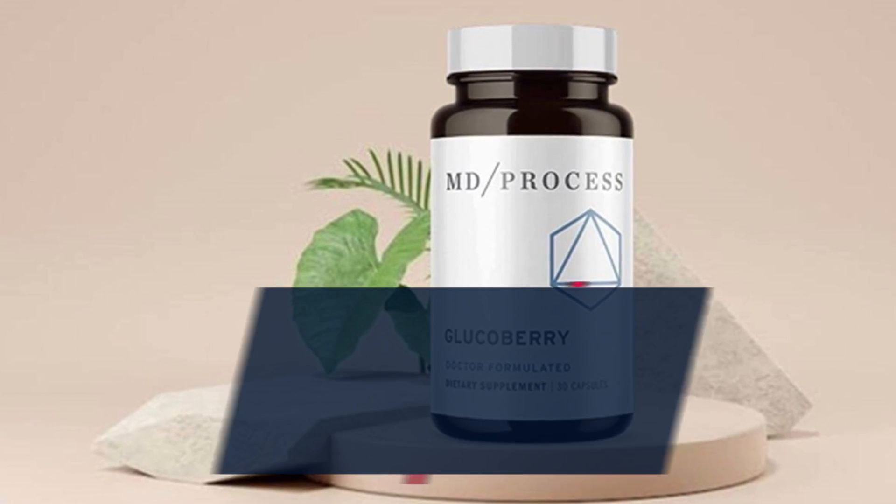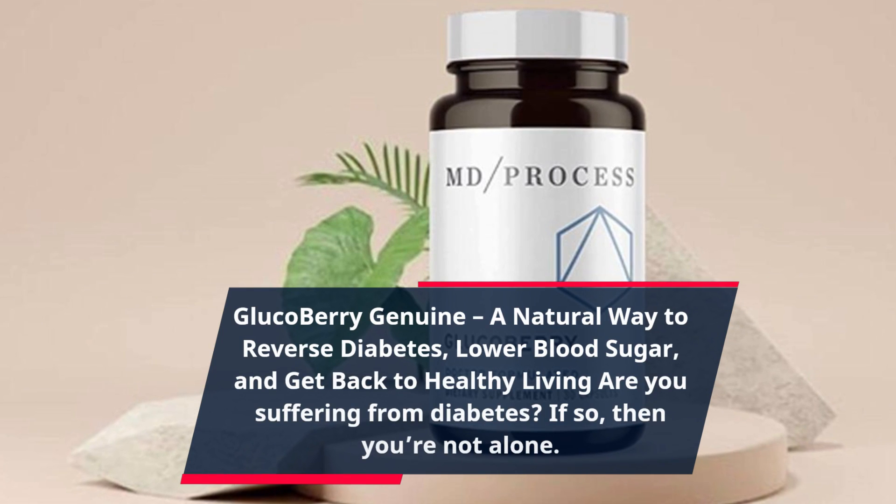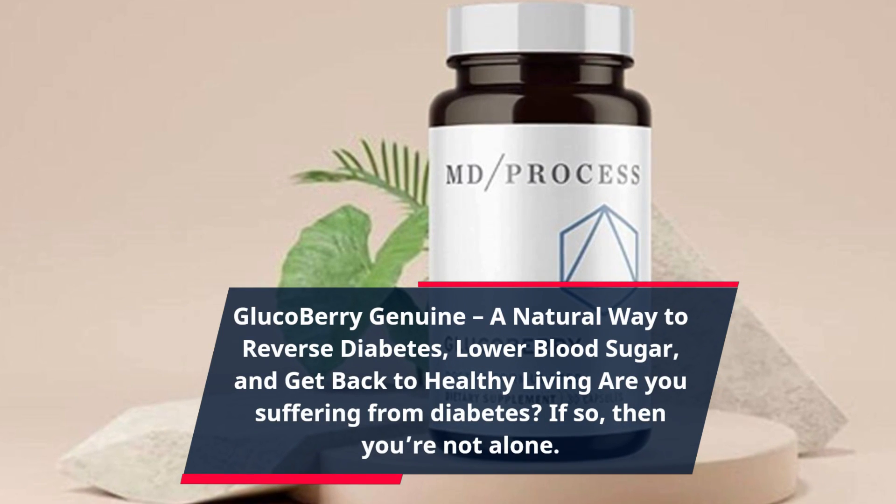Gluco Berry Genuine — a natural way to reverse diabetes, lower blood sugar, and get back to healthy living. Are you suffering from diabetes?